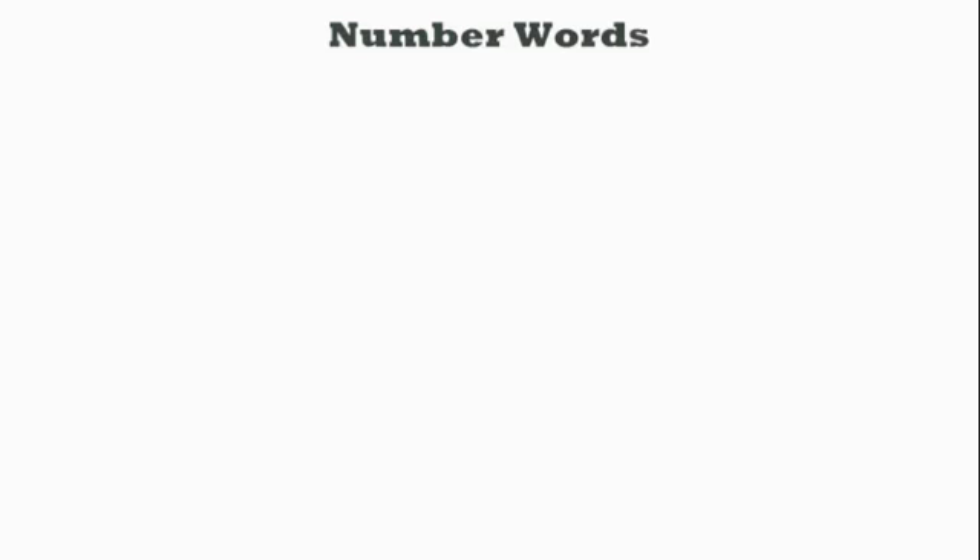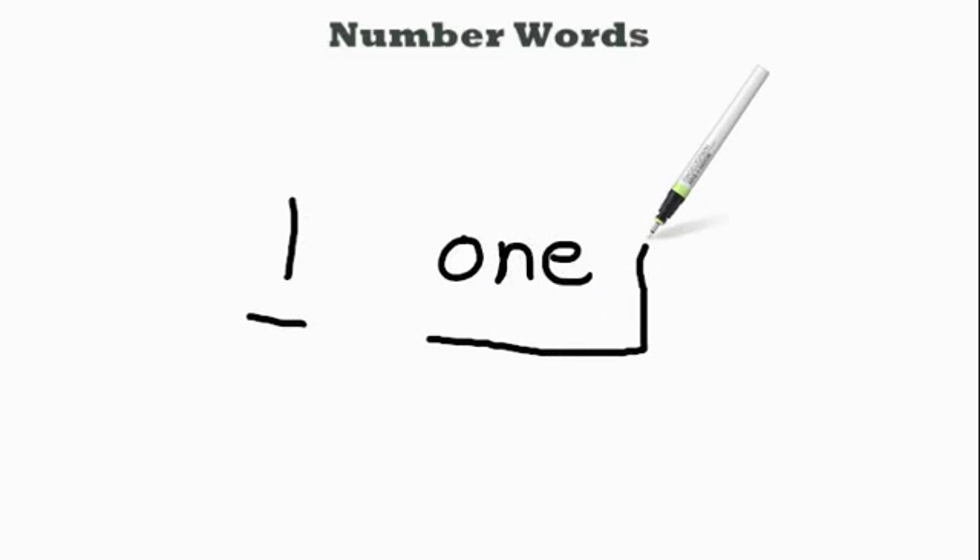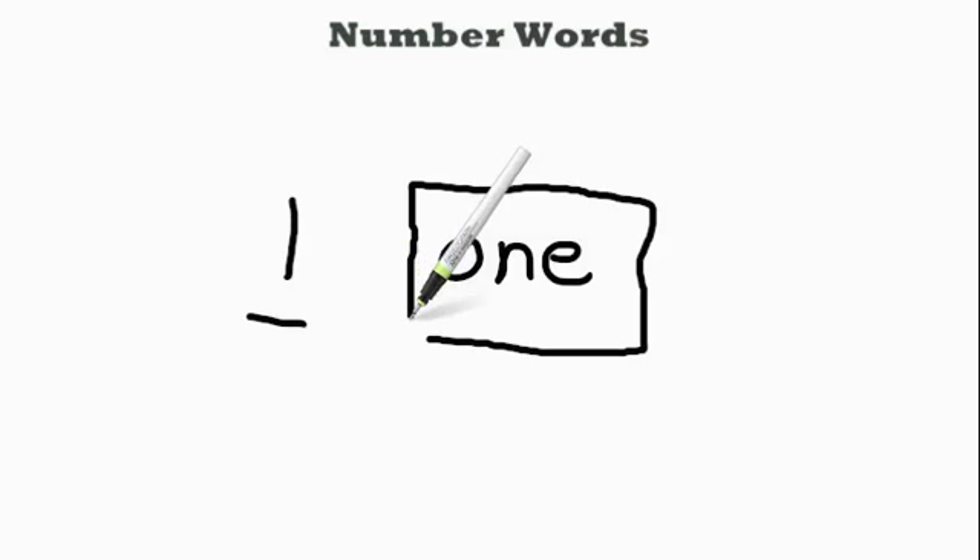Hi there. Today we're going to practice learning about number words so we know what a number is. For instance, this is the number 1, but now we need to know how to spell 1, which is spelled O-N-E. So this here is the number, and this right here is the number word.